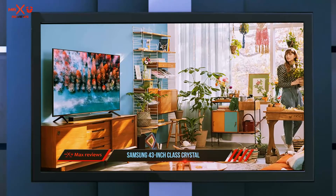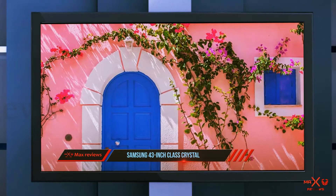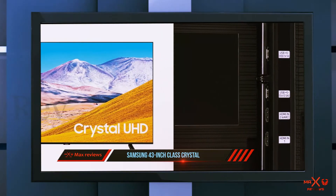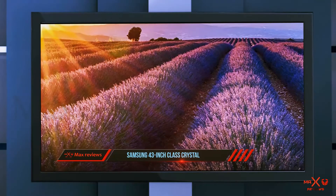The Crystal UHD series from Samsung is a great second choice for anyone looking to buy a new 4K TV but doesn't necessarily need all the bells and whistles of the new Q series models. This 43-inch TV uses the updated Tizen operating system to give you access to preloaded popular apps like Disney Plus and live TV via Samsung Plus.